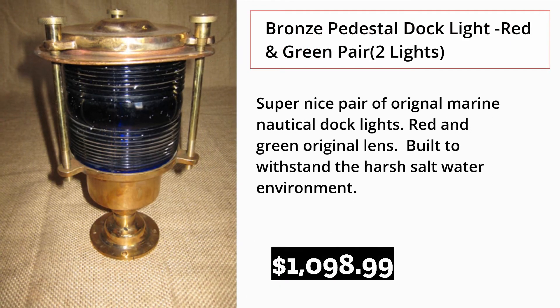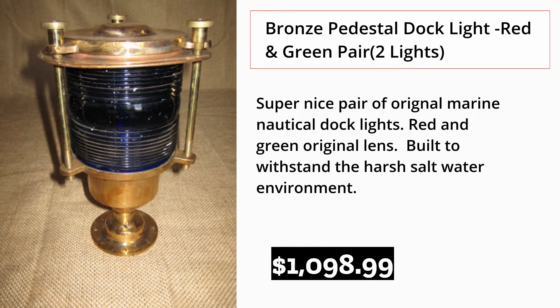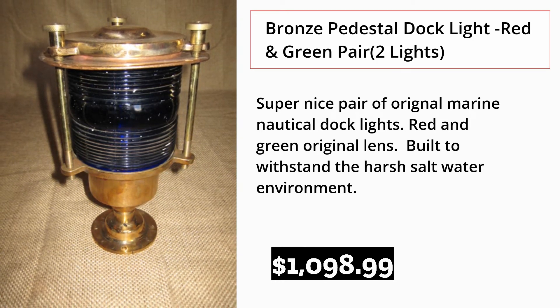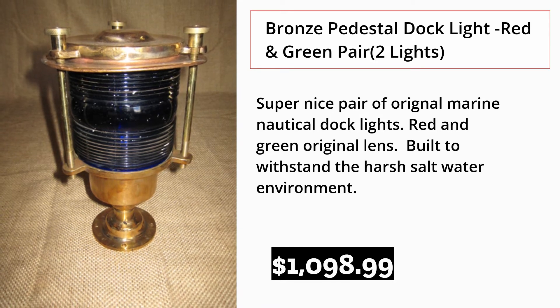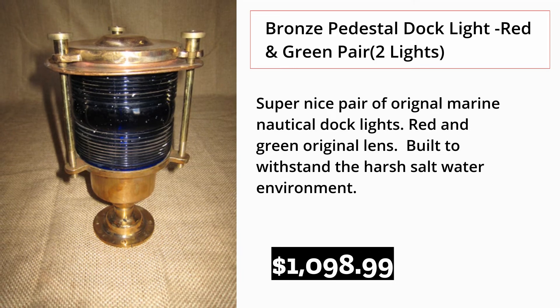Bronze Pedestal Dock Light Red and Green Pair — 2 Lights. Super nice pair of original marine nautical dock lights with red and green original lens. Built to withstand the harsh saltwater environment. $1,098.99.